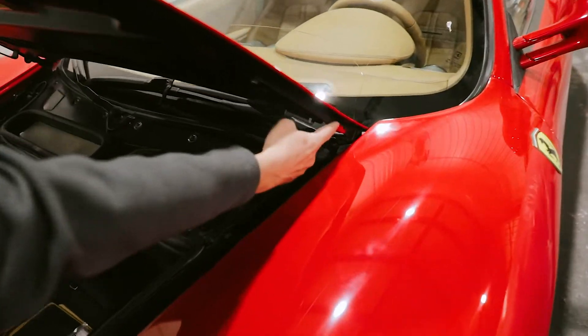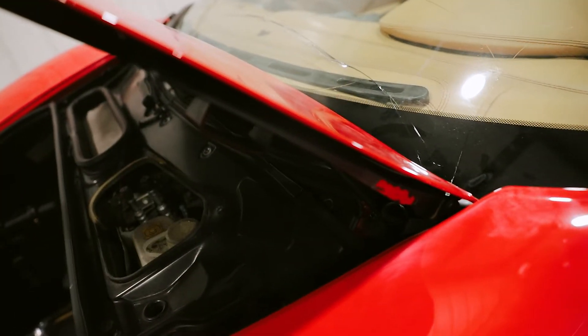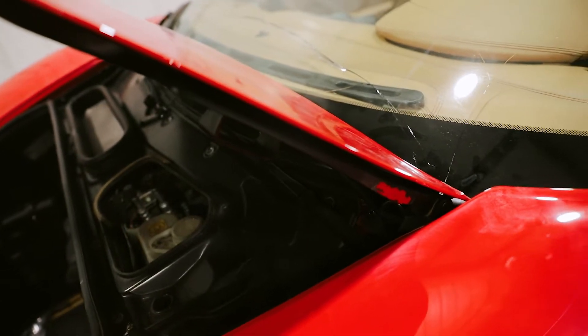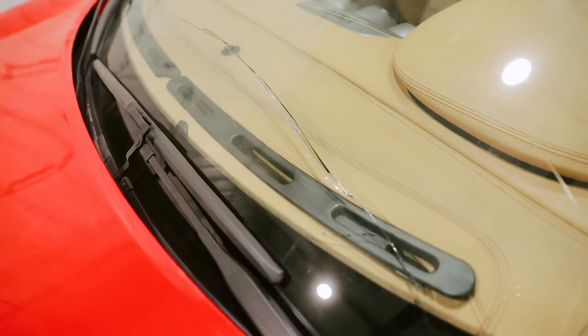If you take a look you can see paint fracturing, you can see this gap underneath here. So where we're at right now is we're seeing if we can actually save this hood and still do a proper repair on it.